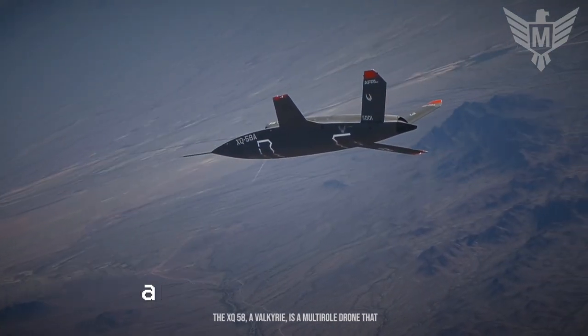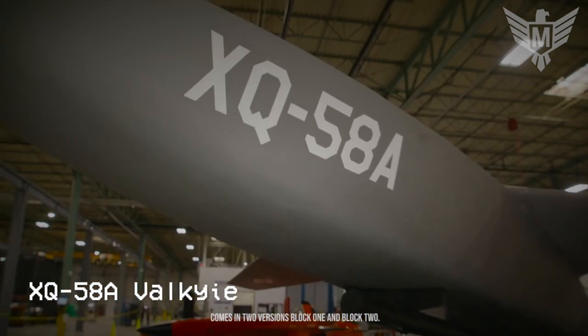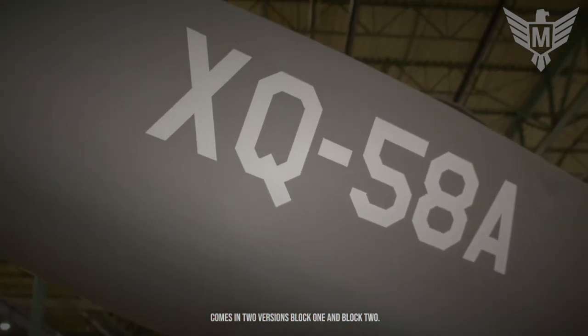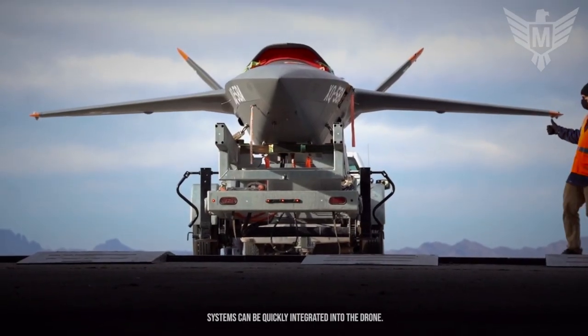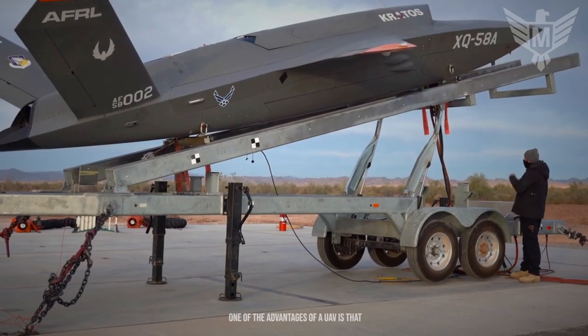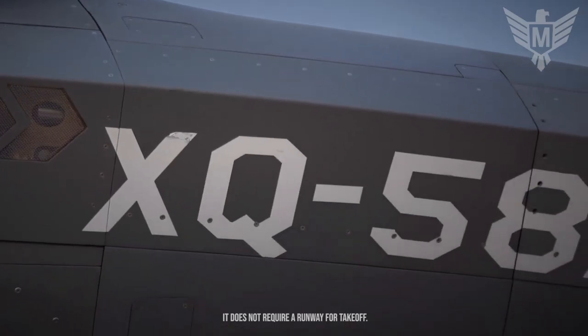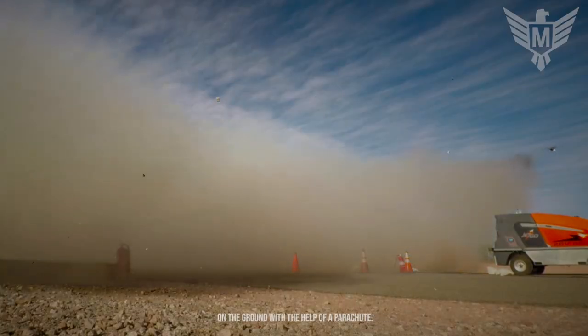The XQ-58A Valkyrie is a multi-role drone that comes in two versions, Block 1 and Block 2. Thanks to its open architecture, sensors and other systems can be quickly integrated into the drone. One of the advantages of a UAV is that it does not require a runway for takeoff. It's launched using a special launcher, and Valkyrie lands on the ground with the help of a parachute.